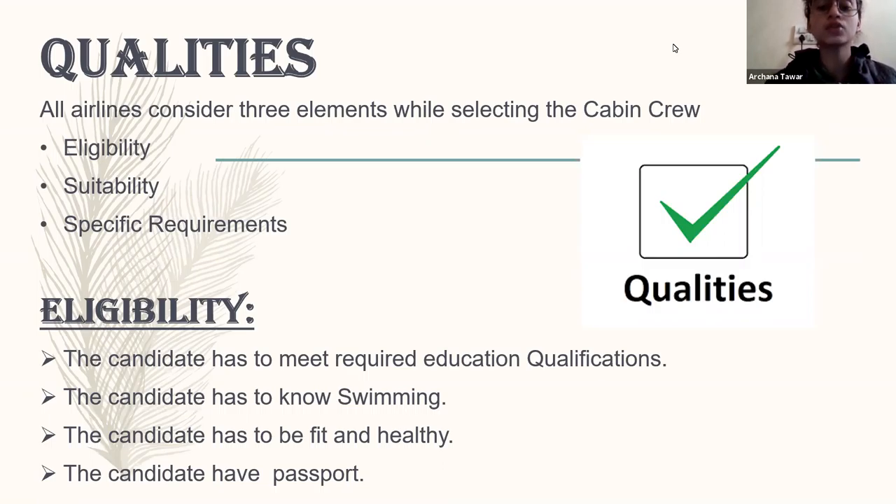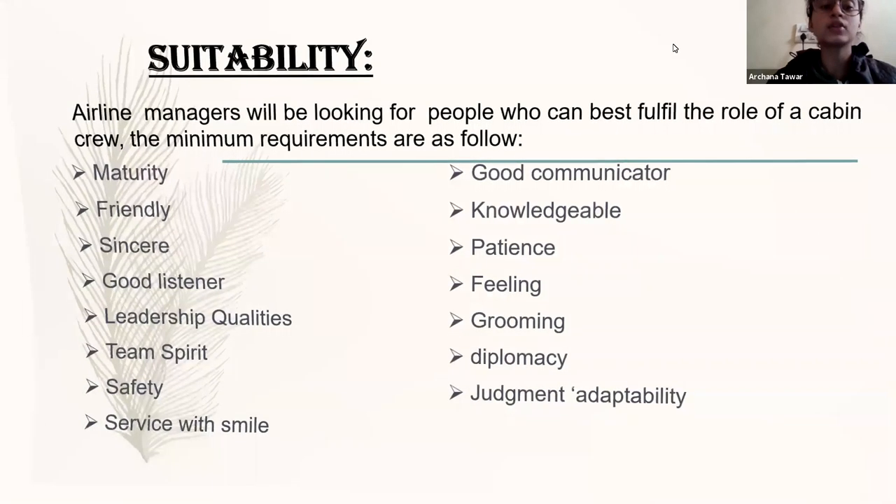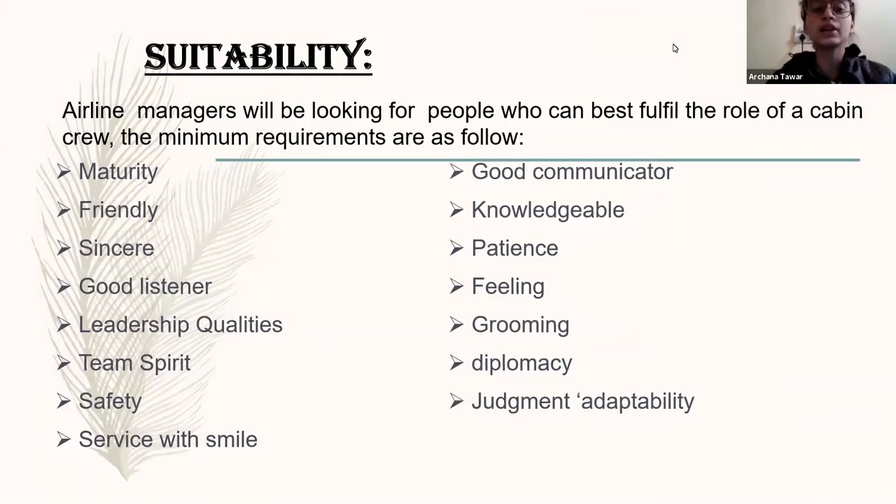If we talk about stability, the airline manager will look at what will be best for the cabin crew. The minimum requirements include maturity, friendly nature, good listener, leadership quality, as the cabin crew must have leadership quality and a pleasing way of serving. Good communicators — they need the knowledge to handle situations if there is an emergency or any conflict, or if a passenger is not satisfied with the service, they need to know how to handle and deal with that particular passenger.